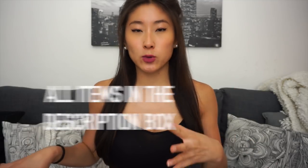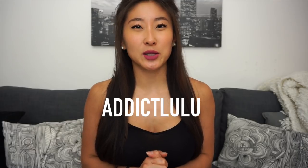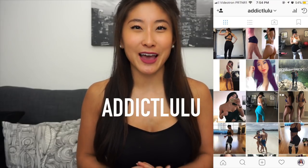What's up YouTube, welcome to my channel if you are new. Today I have a Zoffel workout clothing try-on review and haul. Also, if you don't follow me already, definitely follow me on Instagram — it's just addictlulu — and if you follow me there you'll get to see more fitness posts and Instagram stories.